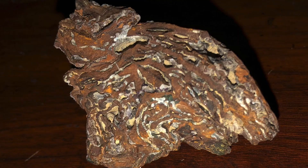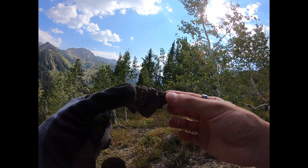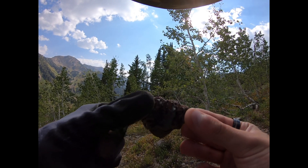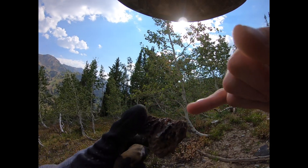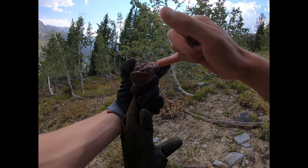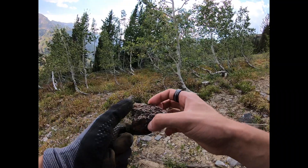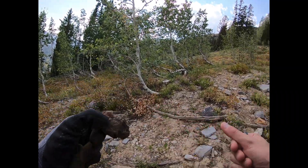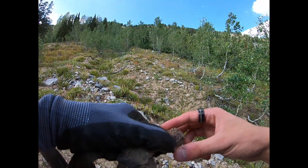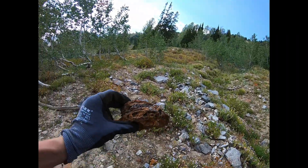I have no idea what this rock is, but it's pretty awesome because it has that iron-stained rock and it also has a whole bunch of layers of quartz or something in there. It has a cool coloring — it's a cool rock. I just found it right next to these other ones. Oh, there's a big chunk of it!